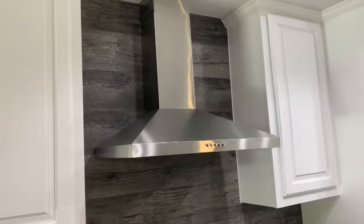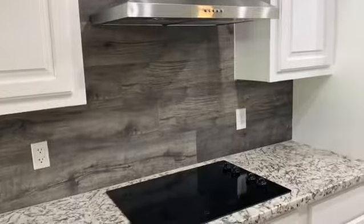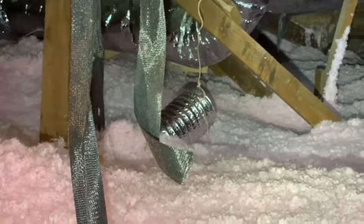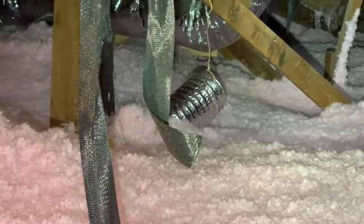The next thing I want to show you is on this flipped house — they installed this beautiful stainless steel vent hood, probably where there wasn't ever a vent hood before. But instead of running the exhaust all the way to the exterior of the property, they just let it spill off into the attic. Just above the insulation here, you can see this shiny duct.